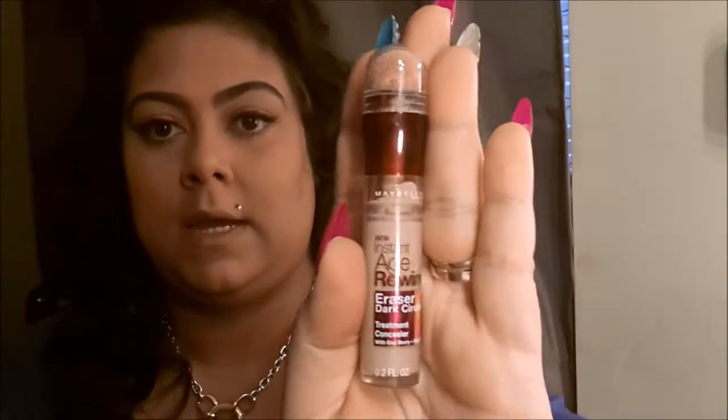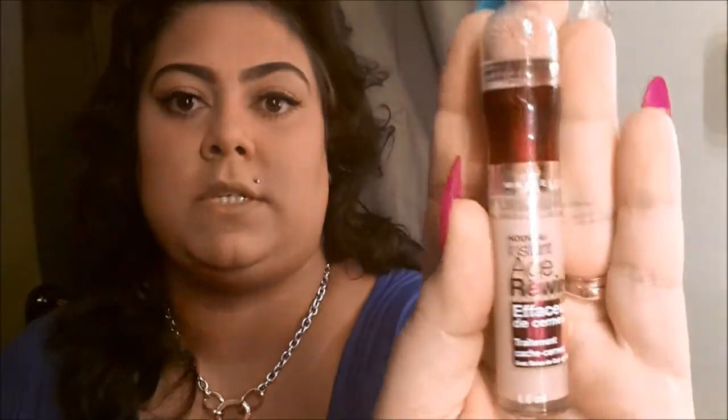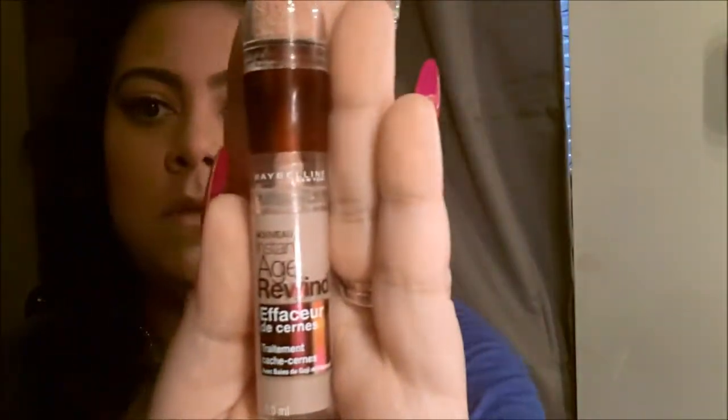The concealer I've been really loving is the Maybelline Instant Age Rewind. I use this a lot right under my eyes as a highlight, or if I didn't get enough sleep and I'm feeling kind of funky, I'll put this on and it just brightens my face up. For setting powder I'm using the CoverGirl Clean Oil Control pressed powder.